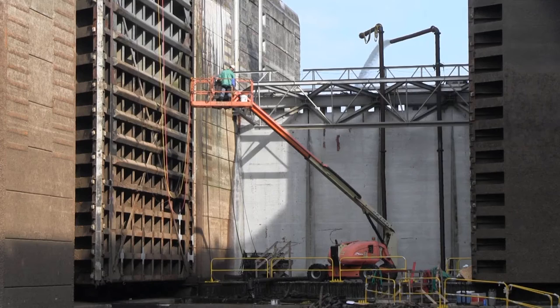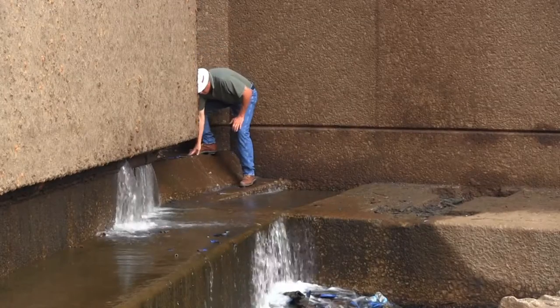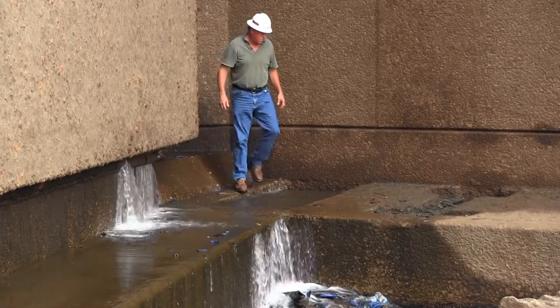Old Hickory Lock on the Cumberland River is empty and closed to commercial and recreational vessels while maintainers inspect and make scheduled repairs to the gates and underwater components.